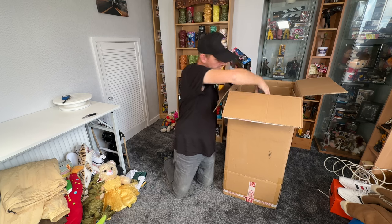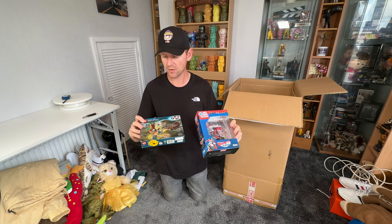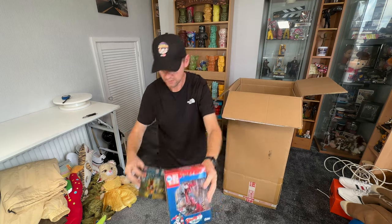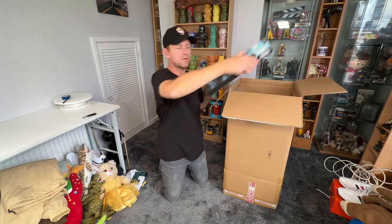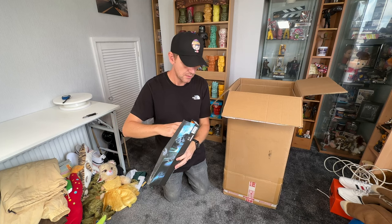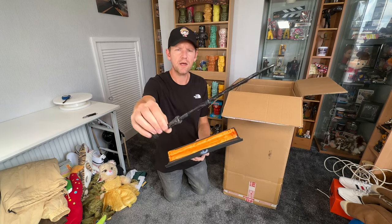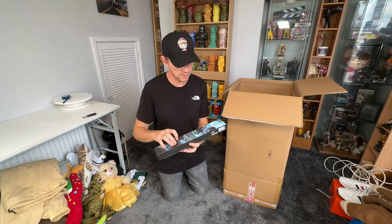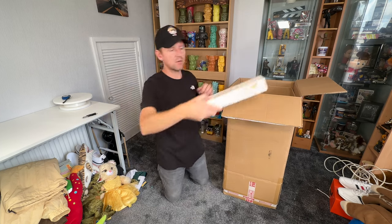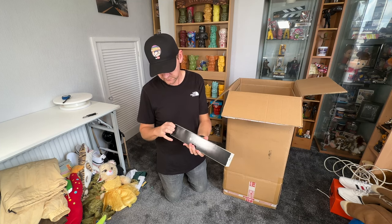Everything else in here was 190 quid. Let's get everything out a couple of things at a time because there is quite a lot. We've got a DC Harley Quinn and a Harry Potter LEGO set. What else - a Harry Potter wand! There's a bit of damage on the back there and I'm not convinced it's genuine - I think it's a replica just looking at the box. There's another Harry Potter one that looks more genuine, let's see what we've got in here.